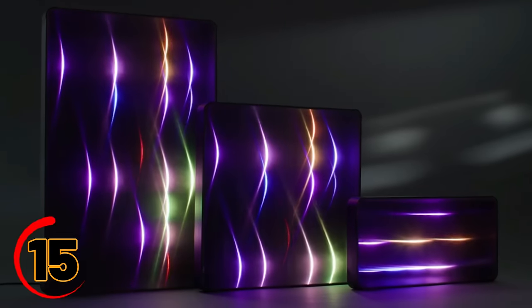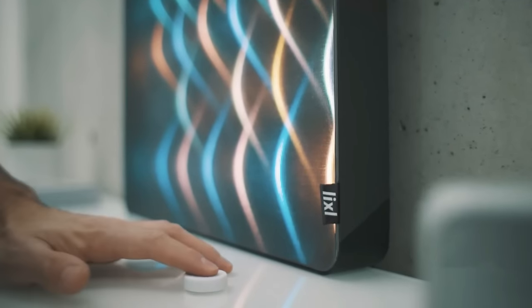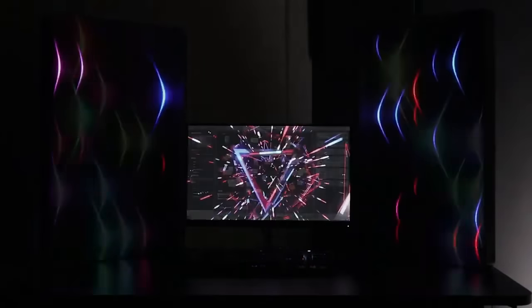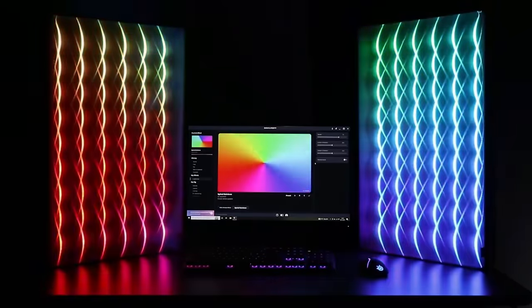Illuminate your living space with the enchanting glow of LIXEL lights — the perfect combination of innovative lighting technology and exquisite craftsmanship. These extraordinary lights are designed to create stunning lighting effects that go beyond surface-level illumination. With carefully selected materials and meticulous attention to detail, LIXEL lights bring a deep and captivating radiance to any room in your home. Let the mesmerizing play of light and shadow transform your living space into a magical sanctuary.